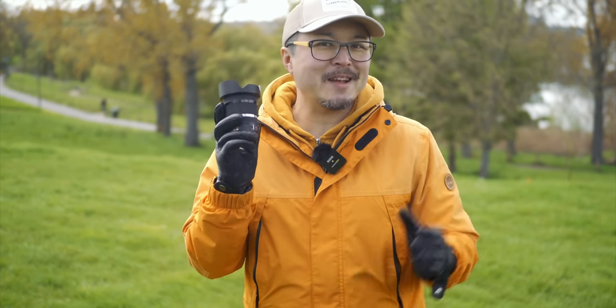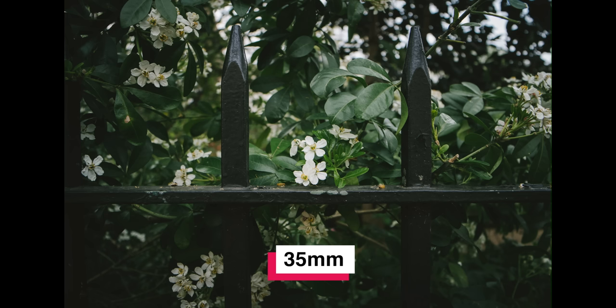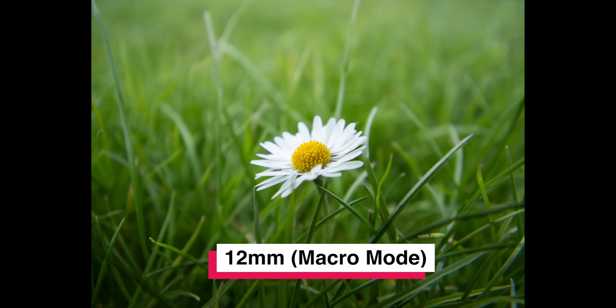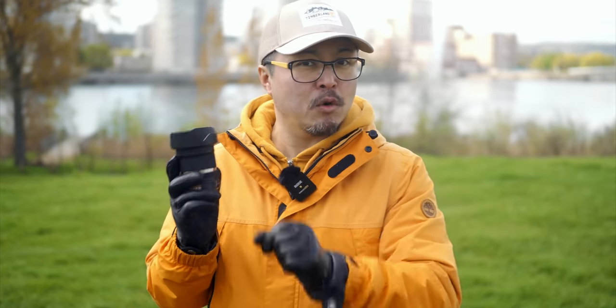This lens has a dedicated macro mode that works really, really well. The minimum focusing distance with this mode turned on is only 11cm at its widest end, and it works incredibly well. This built-in feature is one I found myself using quite often, and it also works in video mode — I used it frequently during recording to get a product up close when showing details. I think it's actually pretty cool to have a dedicated super macro mode on a general zoom lens.